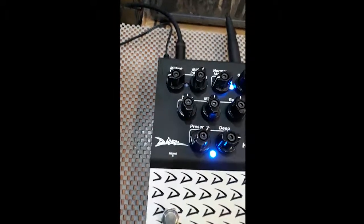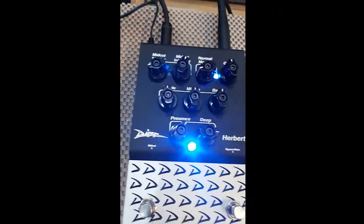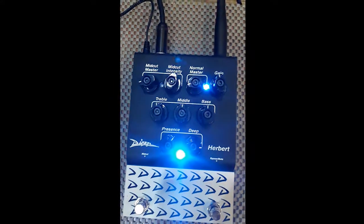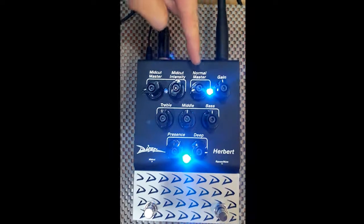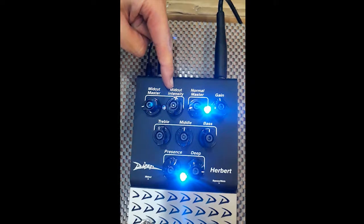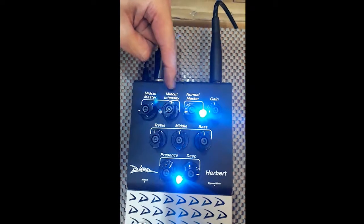Hello, Sahabat Toko Gitar Bagus. Jumpa lagi — di hadapan kalian saat ini sedang ada pedal Diesel Herbert, versi terbaru dari Diesel, di mana pedal ini memiliki dua channel: normal channel dan normal dengan mid cut intensity, yang membuat kalian bisa menjadi lebih scoop dengan mengatur intensity level dari mid-nya.